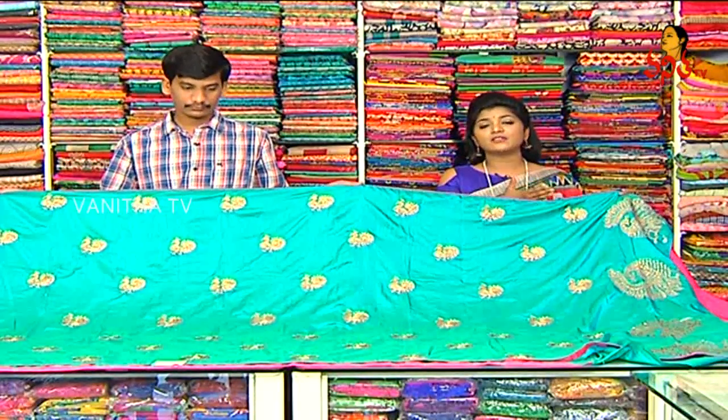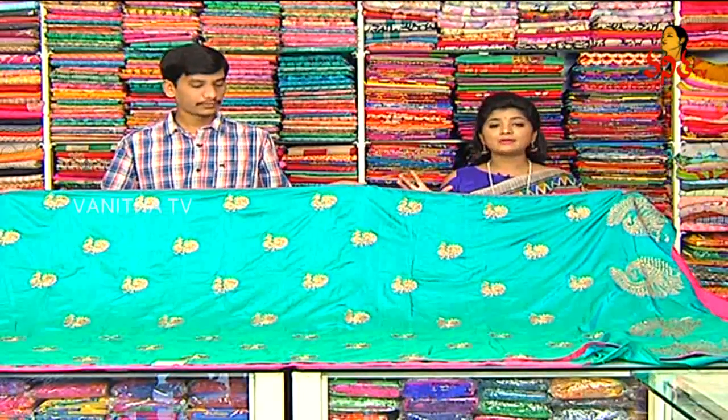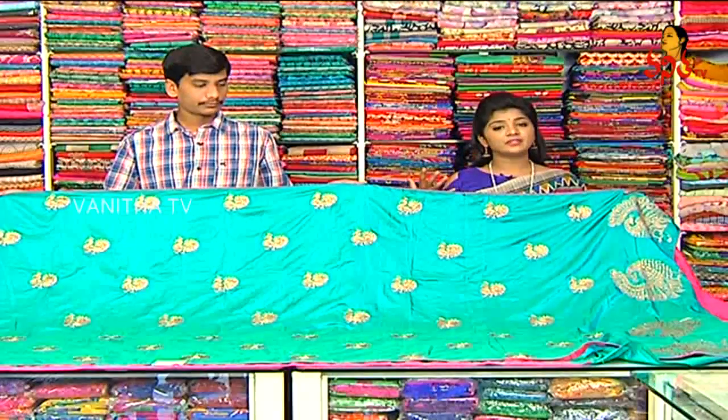I am looking at plain and heavy blouse. There are various varieties available. These are just sample pieces. There are different collections in the fabric.